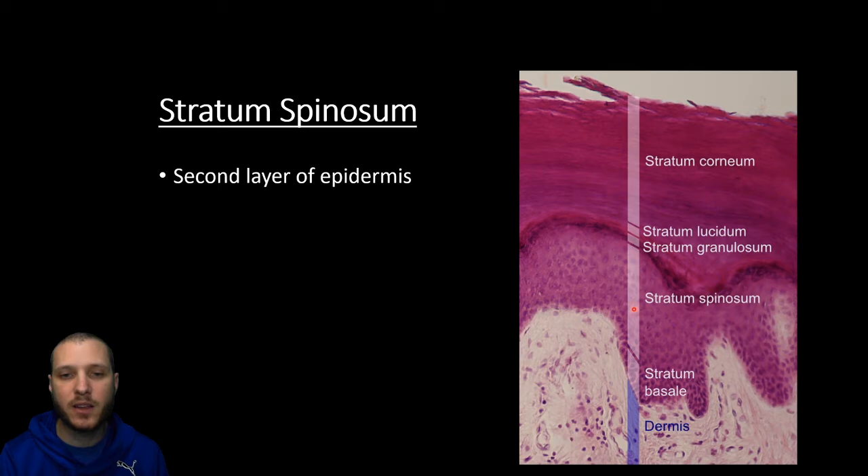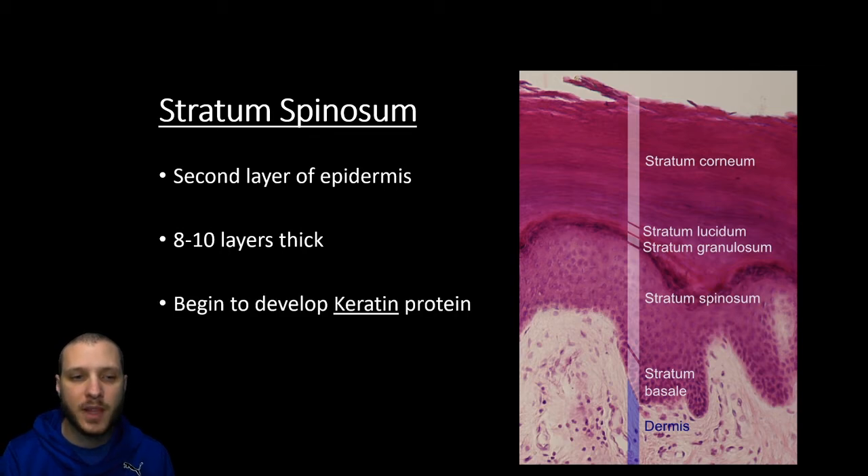The stratum spinosum is that second layer — it's going to be much thicker, about eight to ten layers thick. It's at this point that the cells are going to begin to develop a keratin protein. Keratin protein is going to be what gives the skin its strong, durable properties. The reason they call this the stratum spinosum is that as we begin to develop that keratin, we're able to more easily see the cells on microscope slides, and the spininess refers to ways for the skin cells to hook into each other to keep a nice compact, dense border.